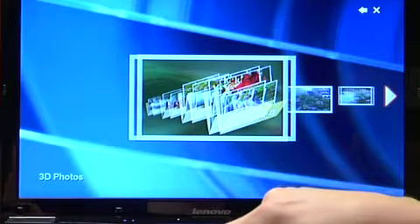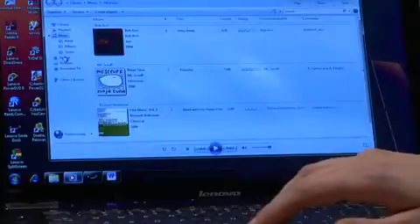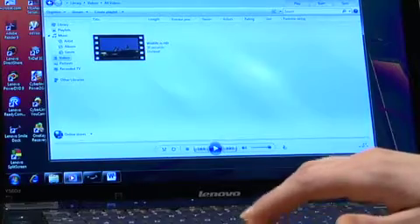The 1.3-megapixel webcam on the IdeaPad Y560D provides remarkably sharp, smooth, and colorful images, even under adverse lighting conditions. And a 6-in-1 card reader allows you to transfer data from most multimedia devices with ease.